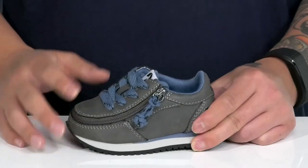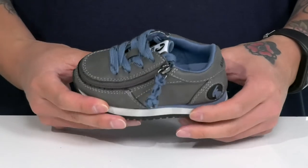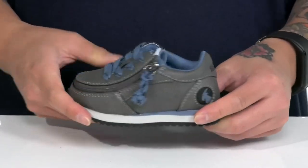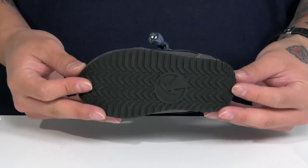They're ready to head out the door. Padding on the tongue and collar with a quick-drying textile lining and a cushioned footbed to help keep them comfortable. Shock-absorbing foam on the midsole and a nice sturdy design on the shoe itself. It all sits on top of a textured rubber outsole to keep them stable.